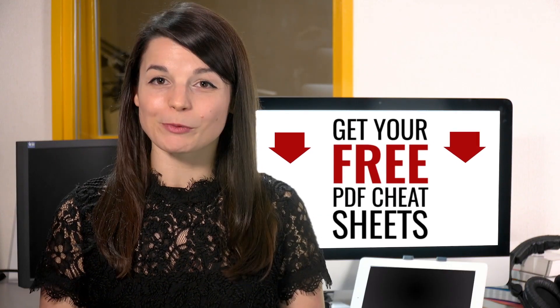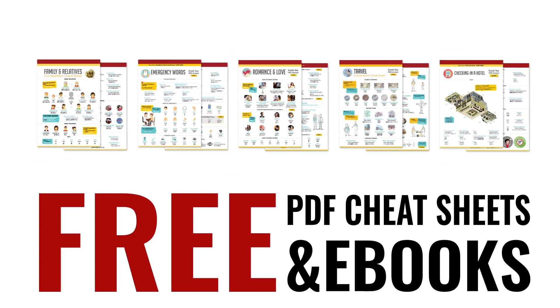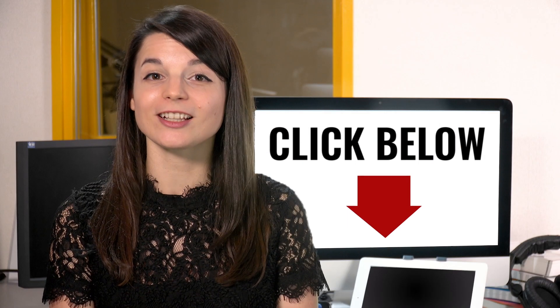Great work, here's a reward. Speed up your language learning with our PDF lessons — get all of our best PDF cheat sheets and eBooks for free. Just click the link in the description.